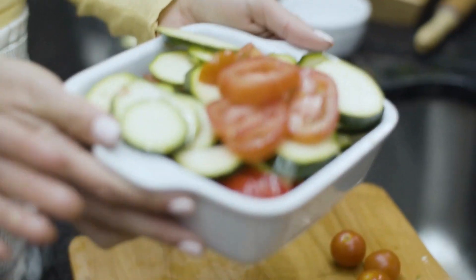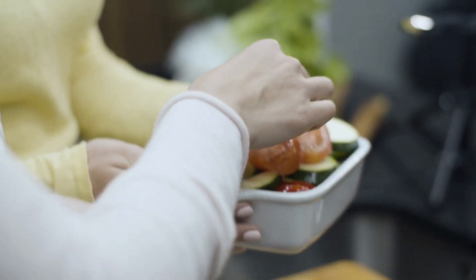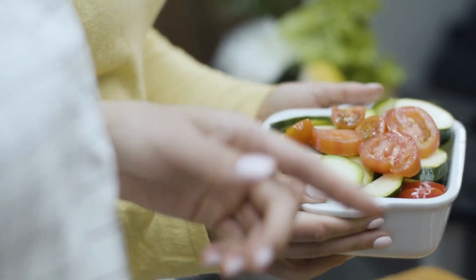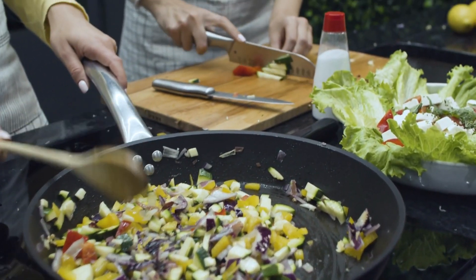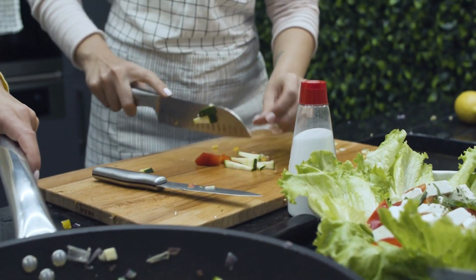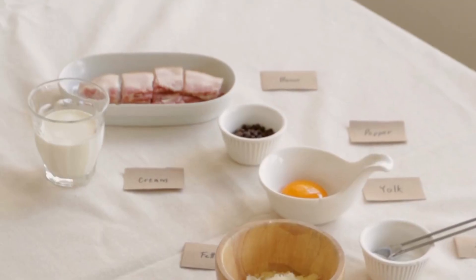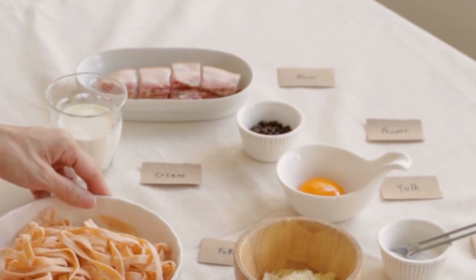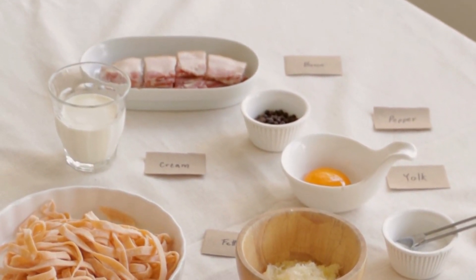Fish Tacos — Serves 4. Ingredients: 2 tablespoons canola oil, 1 pound firm white fish cut into bite-size pieces, 1 teaspoon chili powder, 3/4 cup corn kernels (optional), 1/2 red bell pepper finely chopped, 2 limes divided, 1/2 cup prepared salsa or taco sauce, 8 corn tortillas warmed.